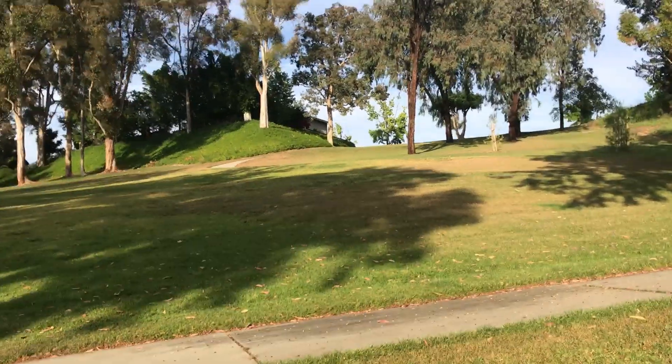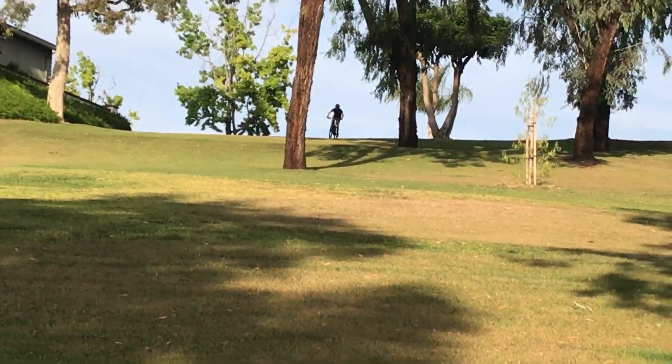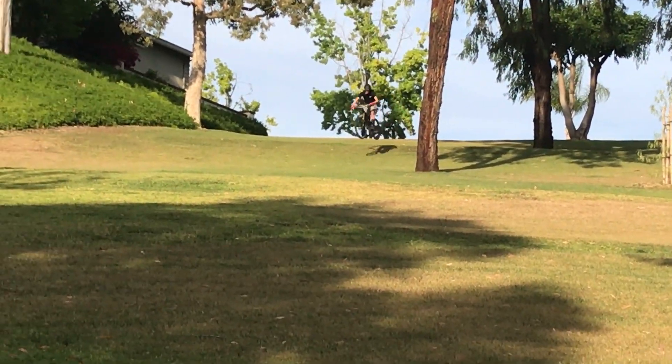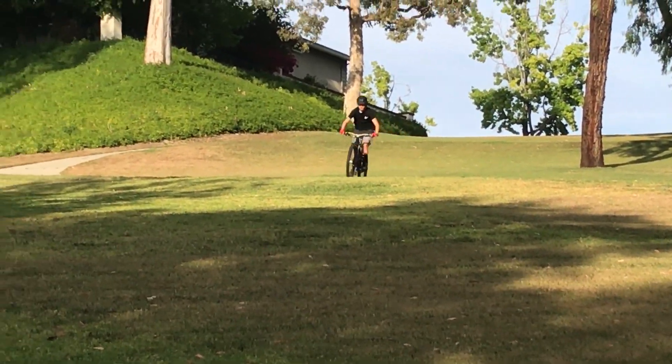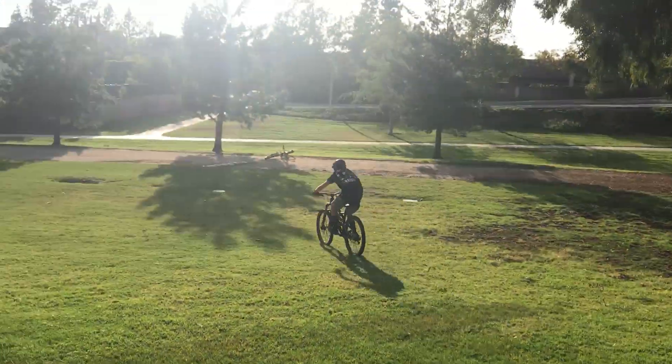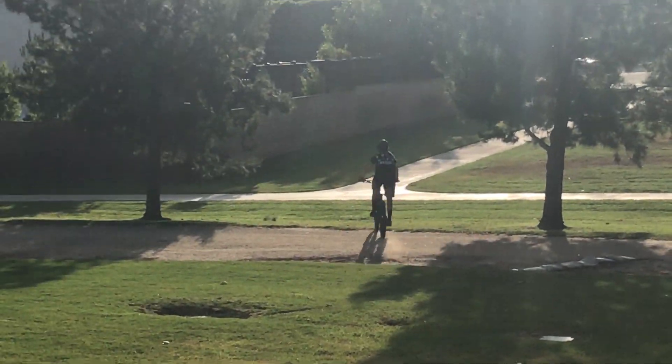Alright everybody, now it is CJ's turn. Wow, it's buttery smooth on his bike.